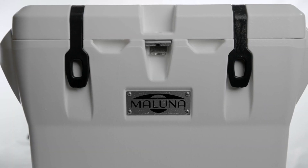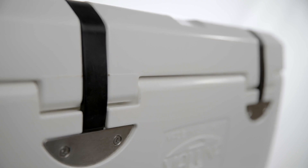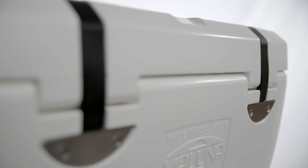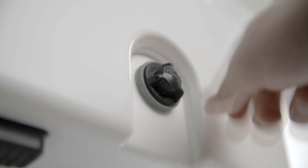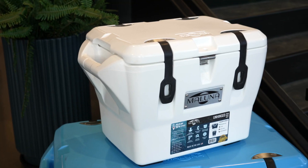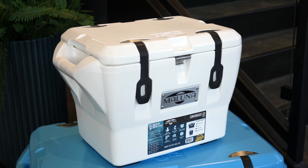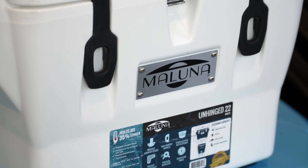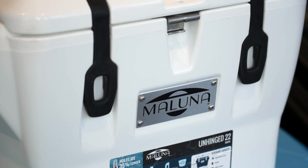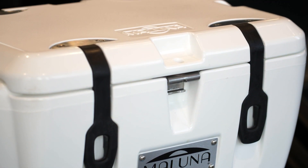The design was meant and created to outperform the leading competition — flat out simple — it's not your typical box. Our Maluna coolers are packed with features, from the molded handles to the patented feature that allows for superior ice retention, which we call the unhinged design. It allows for the lid to be free-floating on the base itself.